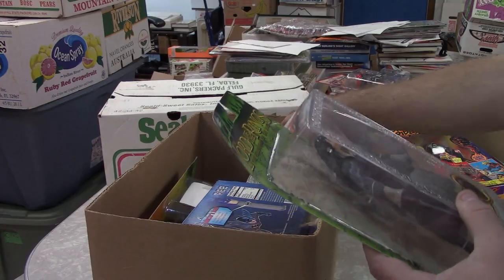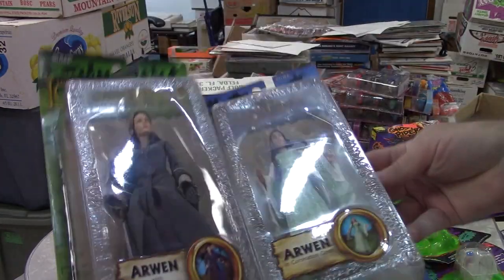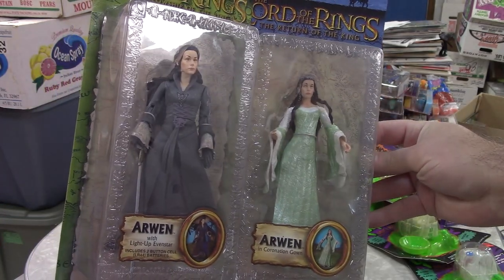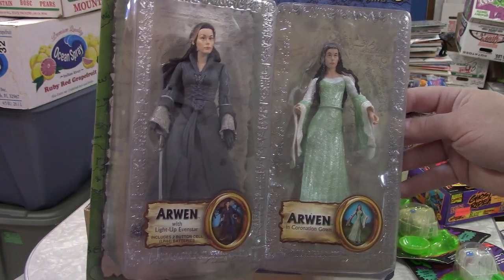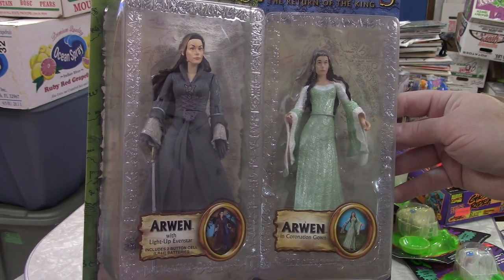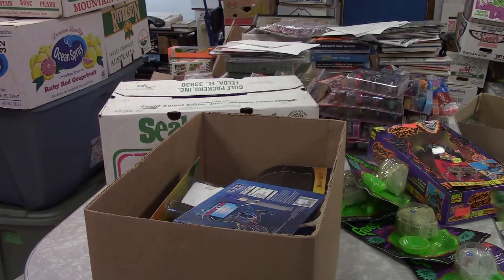I got a couple of Princess Arwen figures. That's my daughter's favorite character in the books and movies — I'm thinking these might go to her for Christmas, don't say anything guys. We actually named — she named her little Red Boston Terrier Arwen, after Princess Arwen. So that's really cool.